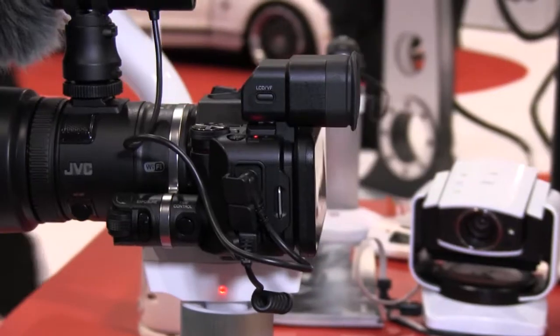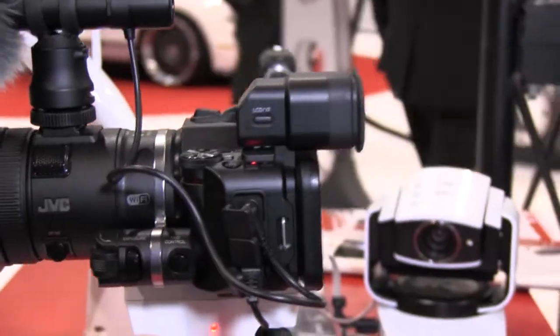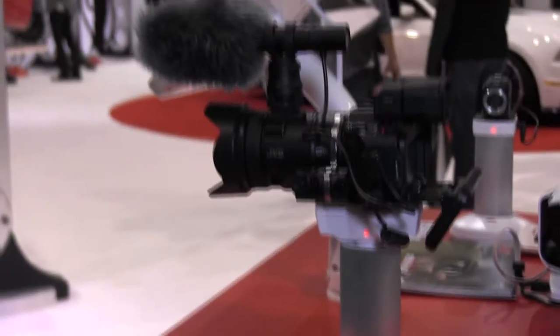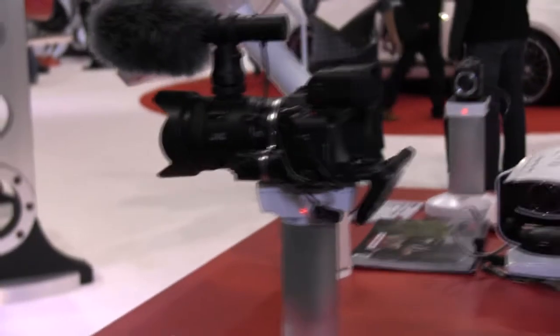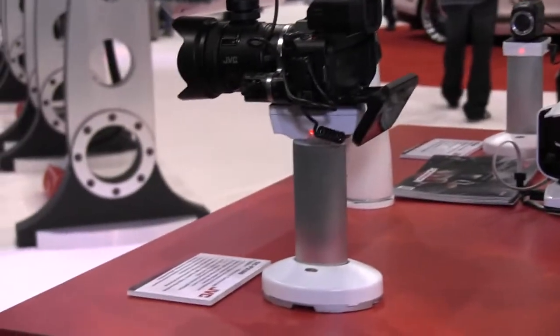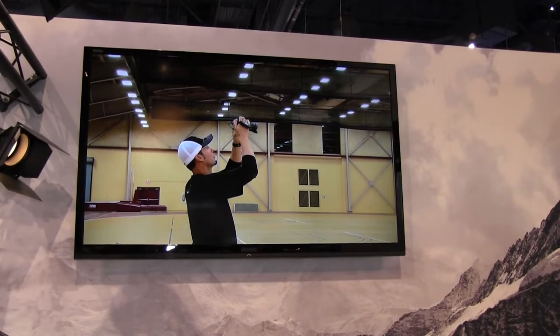The other thing that differentiates this from earlier models is you have an optional viewfinder. You also have an articulating screen that you can extend, and it has more degrees of freedom than their previous model, so that allows you to hold the camera up high and see what's going on.